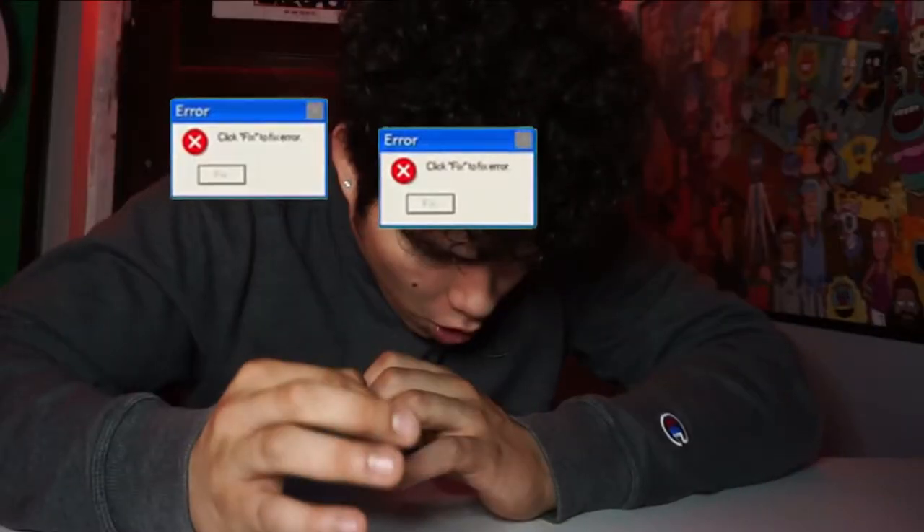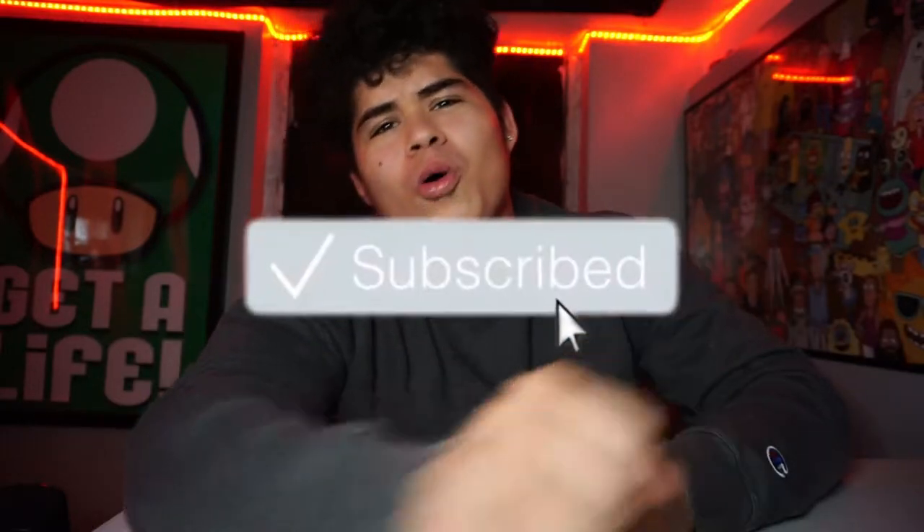What is up you guys, we're back with another video! Before we start this video I need you guys to go smash that like button. If any of you guys are new, please subscribe to the channel — you know it helps a lot.